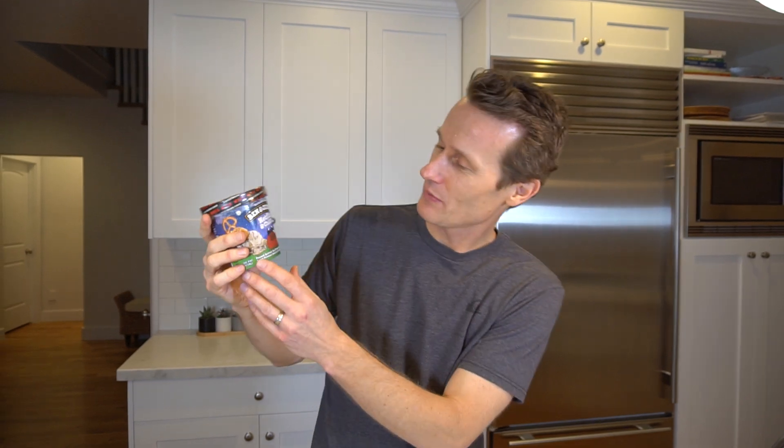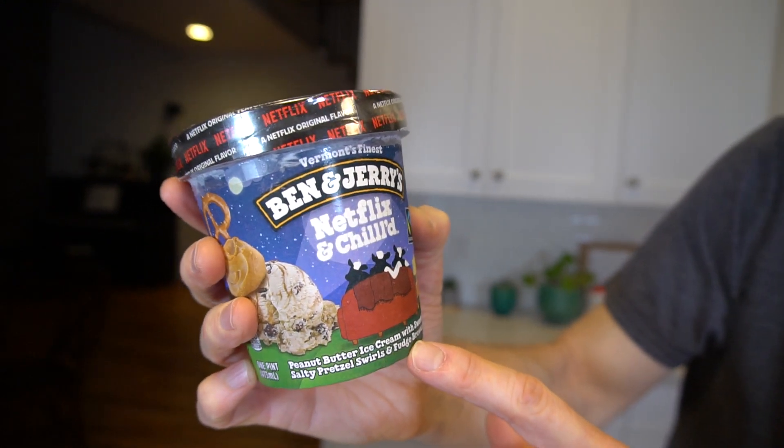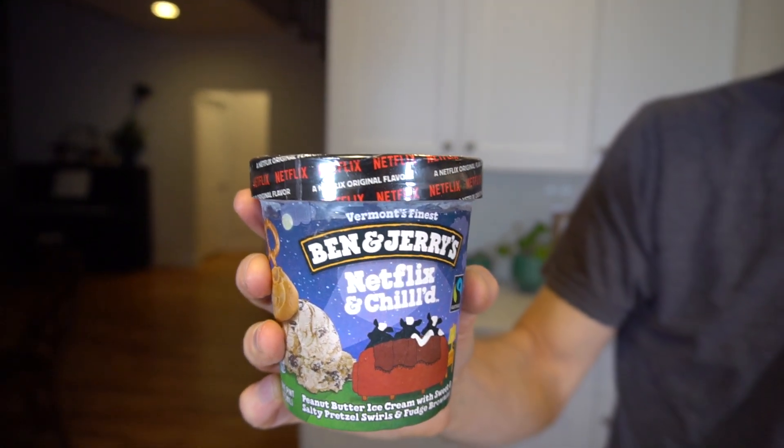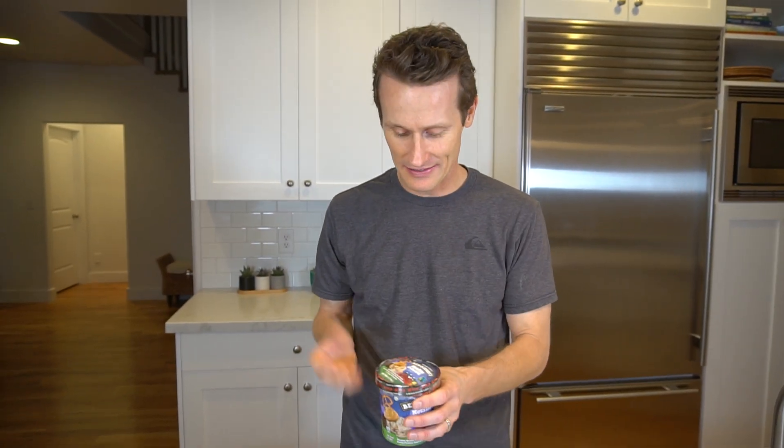So I'm going to try this one. It's not brand new, but it's another Netflix one — I did the Punchline the other day. This one has peanut butter ice cream with sweet and salty pretzel swirls and fudge brownies. That sounds pretty tasty. I haven't eaten since breakfast this morning, so I'm totally hungry, but I won't eat too much since I'm getting dinner after.